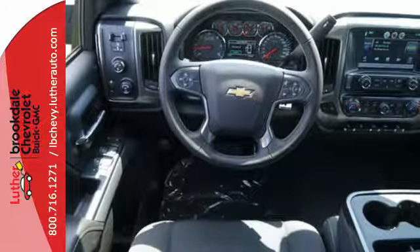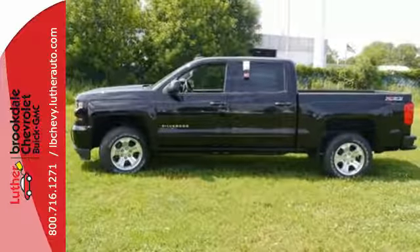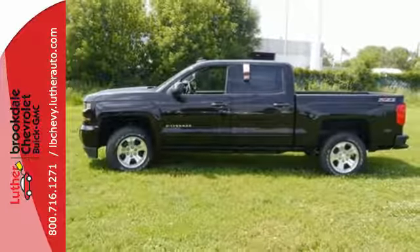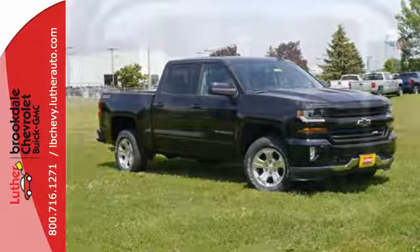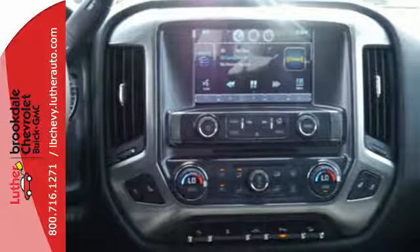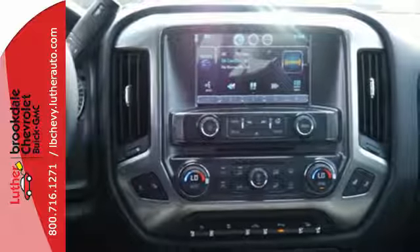You have too much on your mind to worry about what you're hauling, which is why trailer sway control and Stabilitrack lets you tow with confidence. And your day stays productive with a USB port keeping your devices charged while staying informed and entertained with an auxiliary audio input.